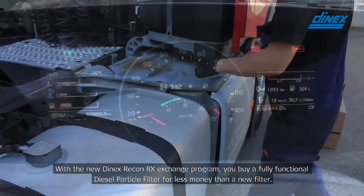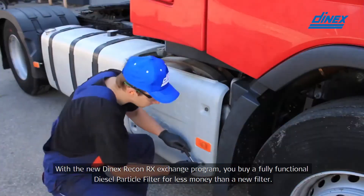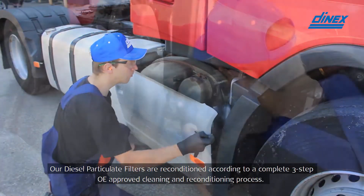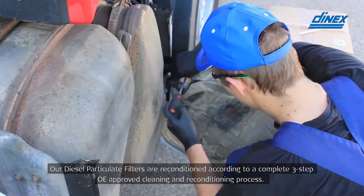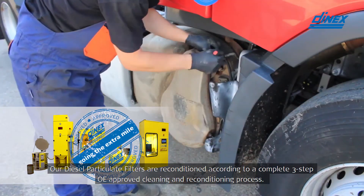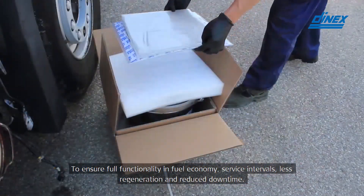With the new DNEX Recon RX exchange program, you buy a fully functional diesel particulate filter for less money than a new filter. Our diesel particulate filters are reconditioned according to a complete three-step OE-approved cleaning and reconditioning process to ensure full functionality in fuel economy and service intervals.